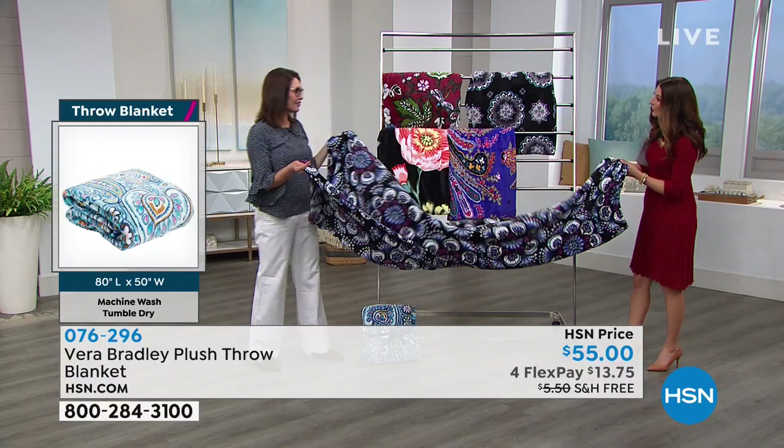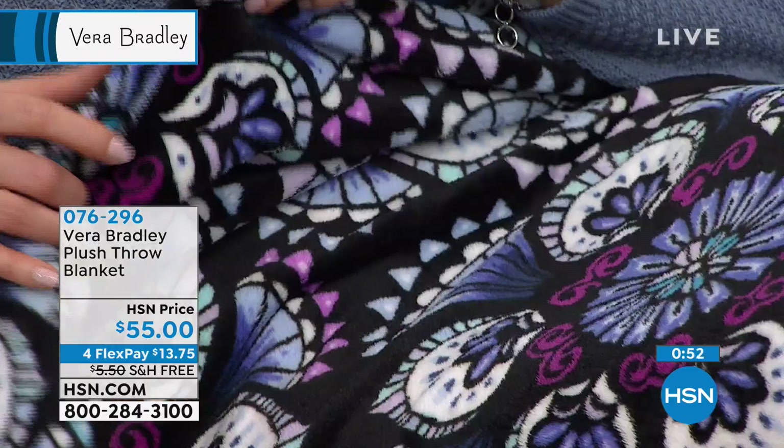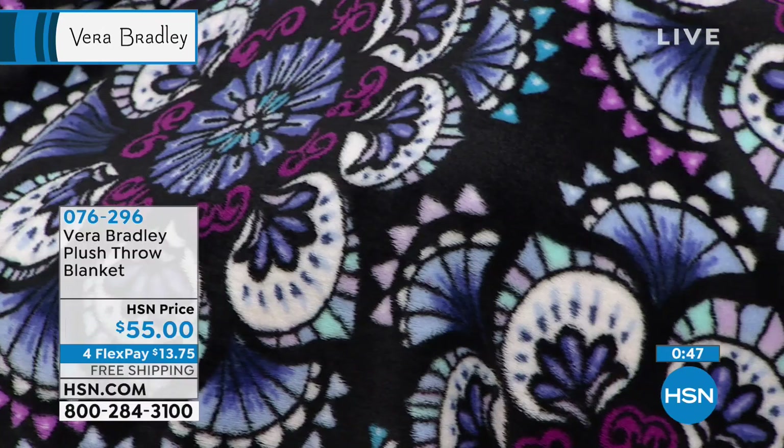The blankets are lightweight but they keep you so warm. This is a Vera Bradley nationwide bestseller — only here at HSN can you do those four flexible payments, meaning you make your first payment and then take the next four months to pay it off interest-free. You never have to pay it all up front. The good news is we ship it to you right away, so you're getting to enjoy this right now through those cold, chilly months.